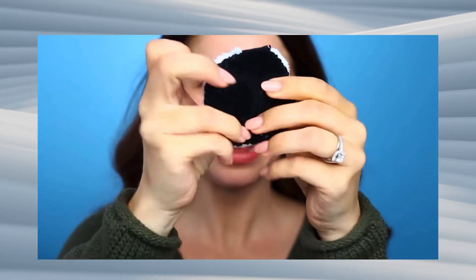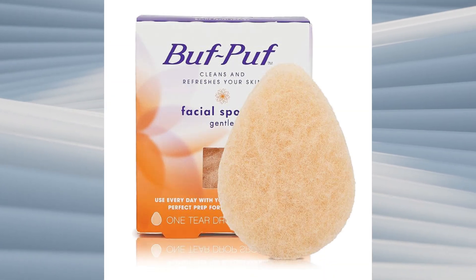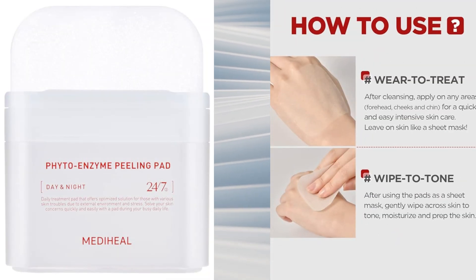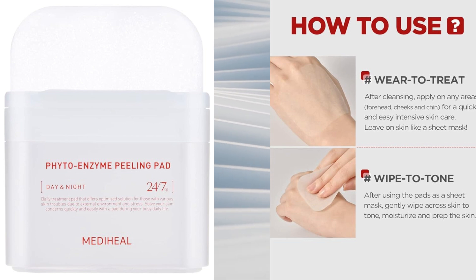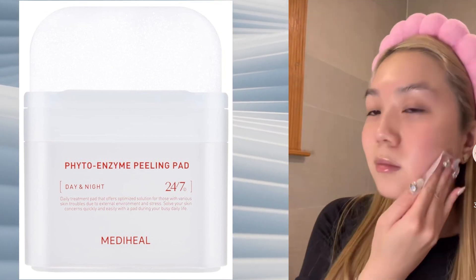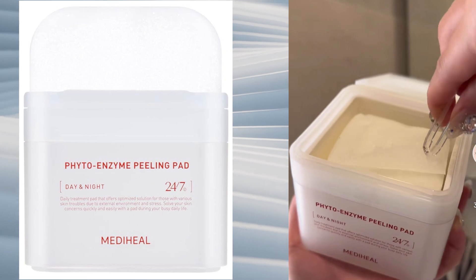Say goodbye to harshness and hello to a cleansing experience that feels like a spa day for your pores. On to exfoliation — let's shed those old, tired cells to make way for radiant new ones. For my savvy skincare queens, I present the Puff Puff Gentle Facial Sponge, dermatologist developed and ready to kick deep-down dirt and makeup to the curb. This sponge means business, plus it's reusable and budget-friendly. If you're feeling fancy, enter the MediHeal Enzyme Peeling Pad — armed with LHA and Papaya Enzyme, a secret weapon against sebum and dead skin cells.